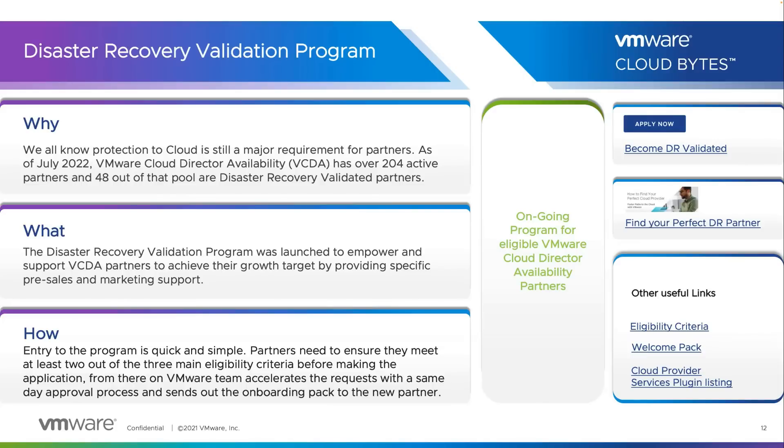How can you apply to the DR Validated Program? Entry to the program is quick and simple. Partners need to ensure they meet at least two out of the three main eligibility criteria before making the application. From there, the VMware team accelerates the request with a same-day approval process and sends out the onboarding pack to the new partner.